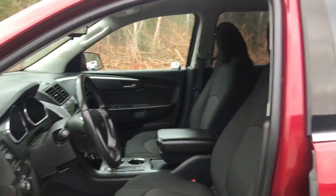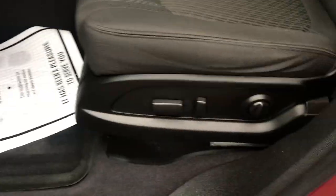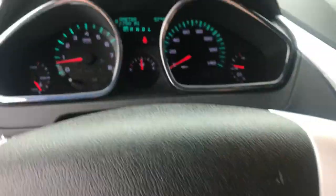Go ahead and take a look at the interior here. You can see you've got your black cloth interior, driver door panel, power windows, mirrors, and locks. You've got your power driver seat there. Step on inside — you've got your lighting controls, cruise control, and some audio functions here on the wheel as well.